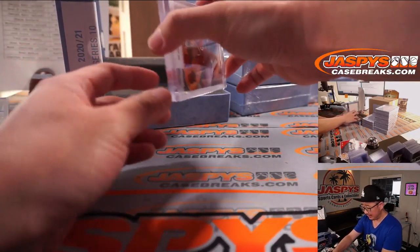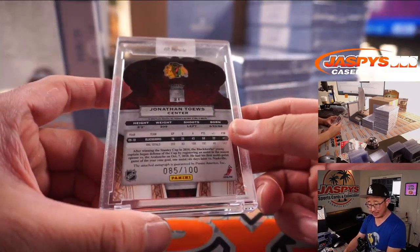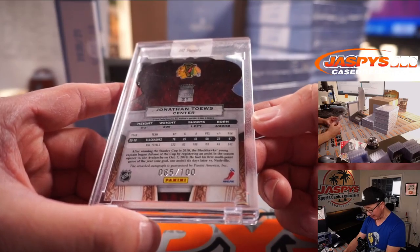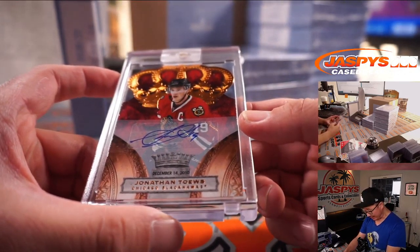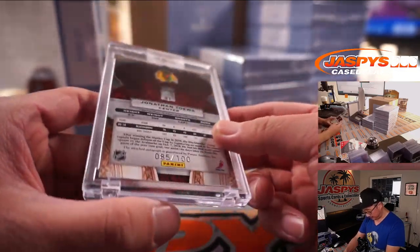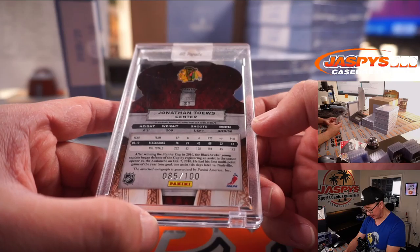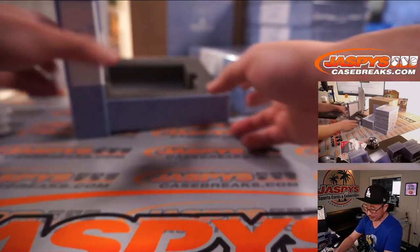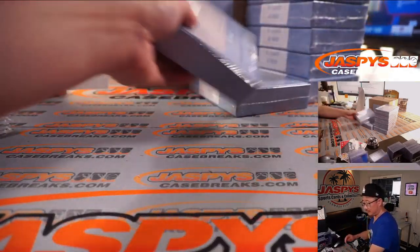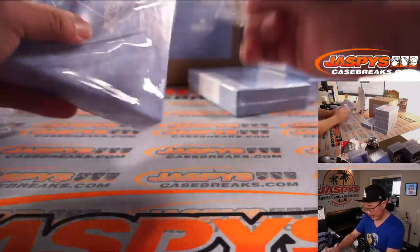Next is Jonathan Toews, Chicago Blackhawks — that's also Jonathan! He's heating up, he's on fire. Die-cut autograph, 85 out of 100, back when Panini did some hockey. It's pretty cool. First three boxes going to Hollywood — to you!